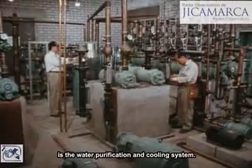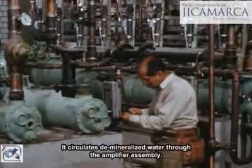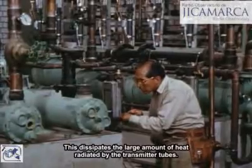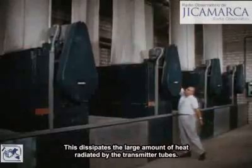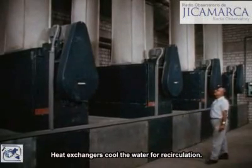This maze of pumps, filters, and piping is the water purification and cooling system. It circulates demineralized water through the amplifier assembly, dissipating the large amount of heat radiated by the transmitter tubes. Heat exchangers cool the water for recirculation.